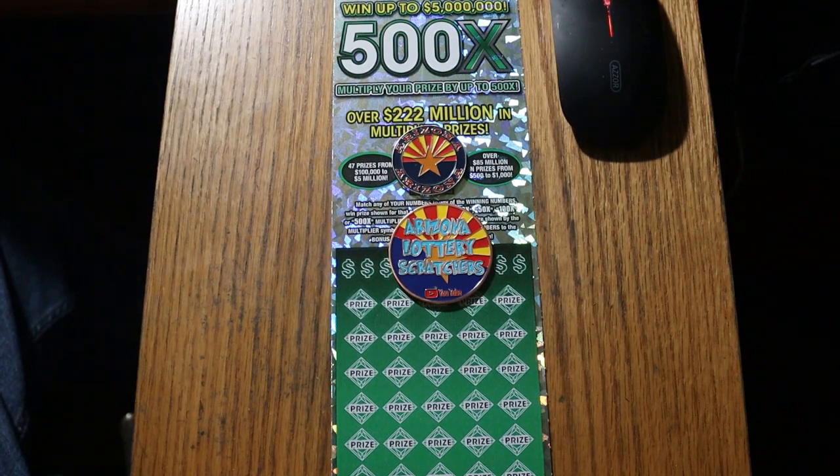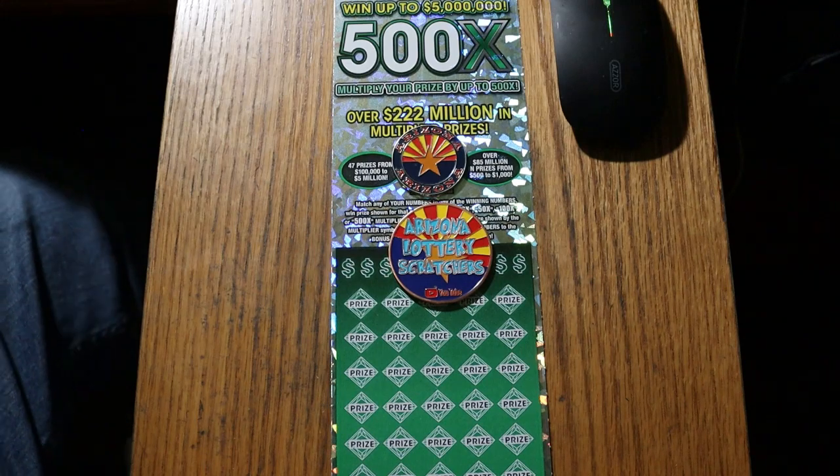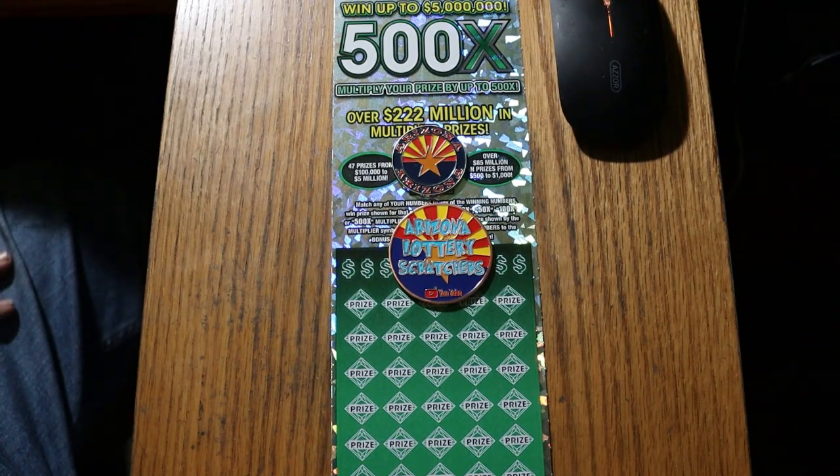What's up, YouTube? AZ Scratchers here with another little scratching session, and today we've got three of the Arizona big boys, the biggest of the big — the Arizona $50 500X game. I've got tickets 12 through 14, and the book number is 111218. These essentially are the tickets that were left over. I had put these away, so these were like spares. We're going to get started on these right now.